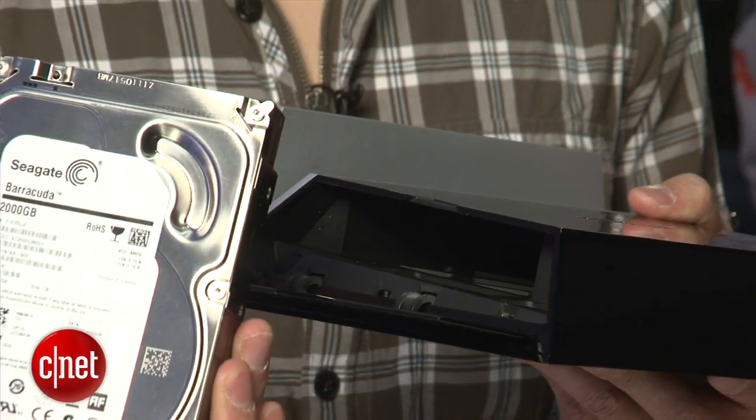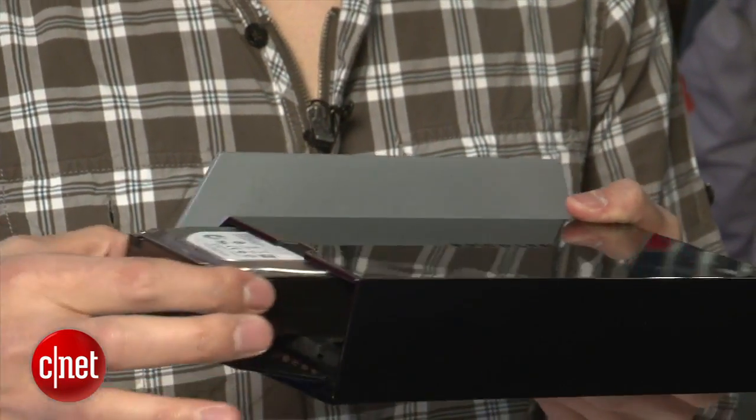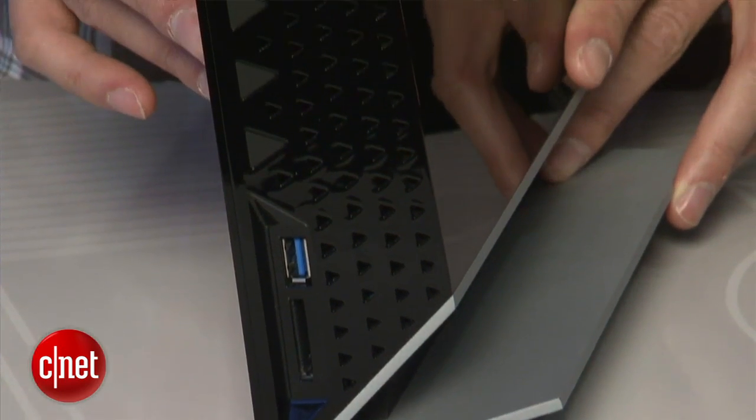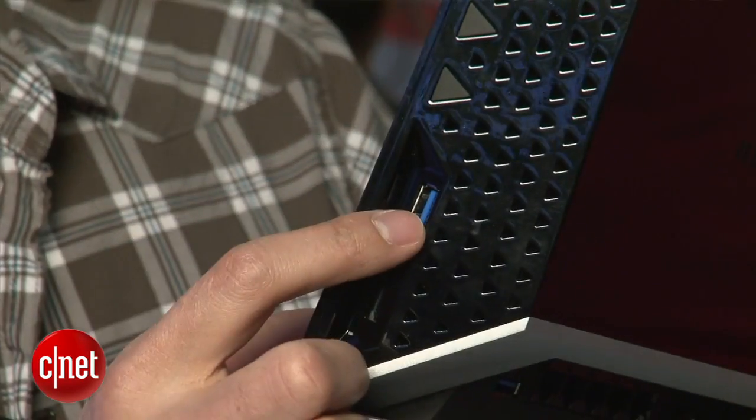Another router on the market with the same feature is the Apple Time Capsule. The Time Capsule does allow you to change the hard drive by yourself. And unlike the Time Capsule, this router here has not one but two USB 3.0 ports.